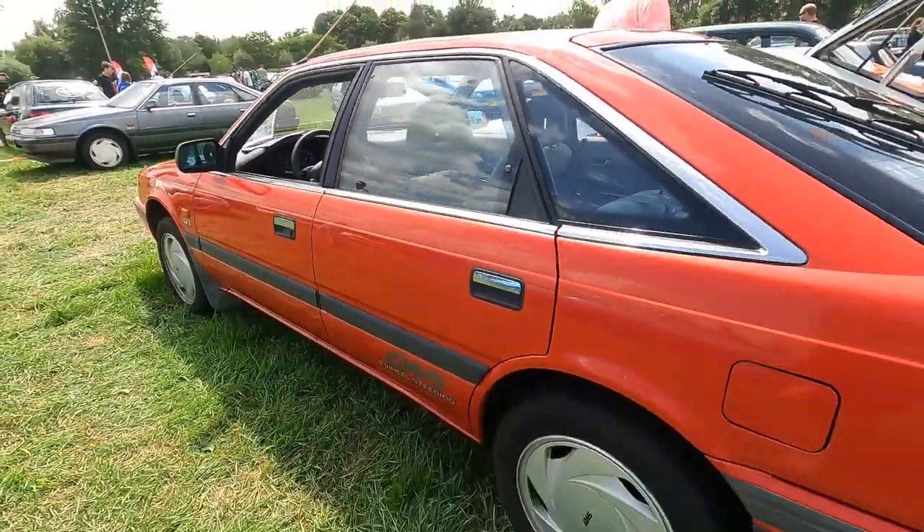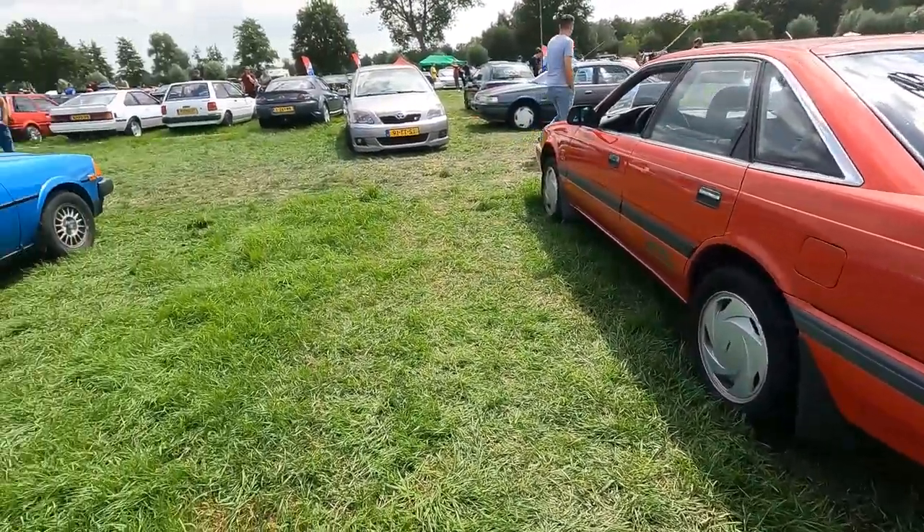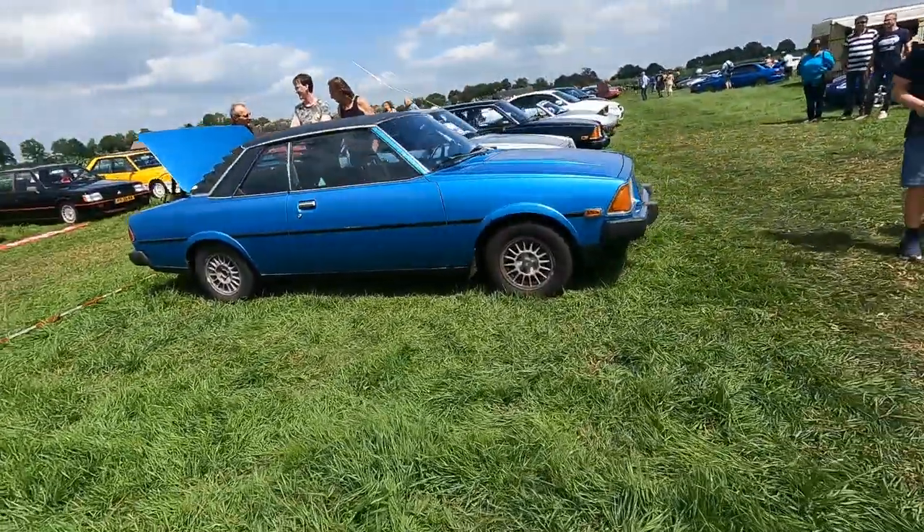There we have a 626 — but not any 626. It's the one with the four-wheel steering. I think the liftback looks best on this generation 626.